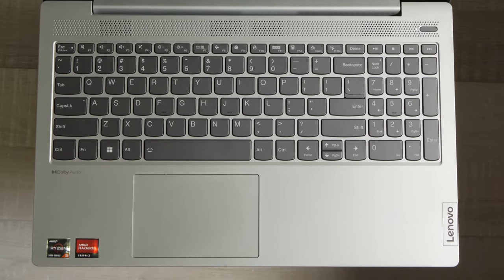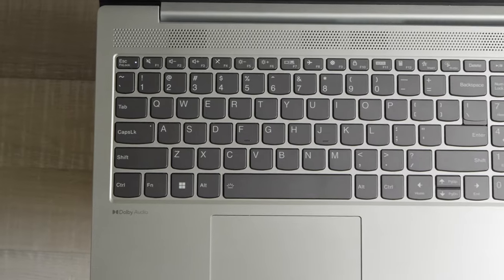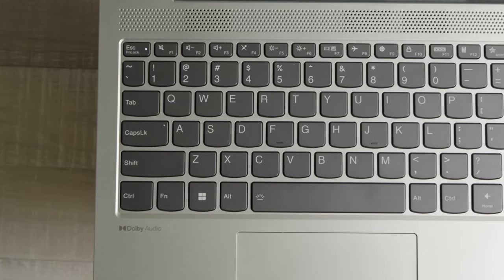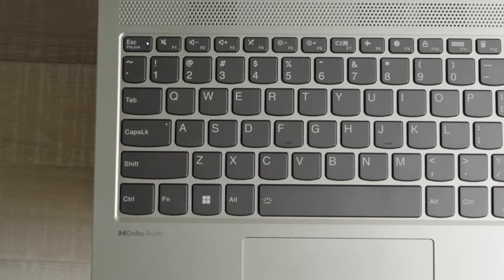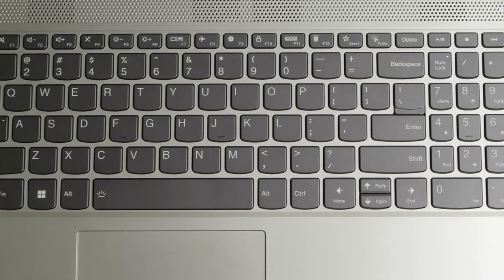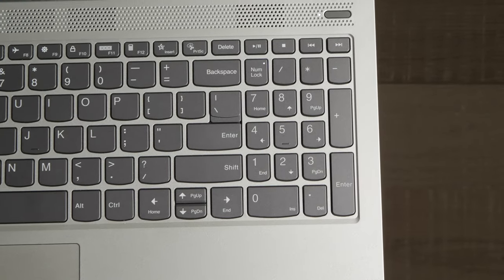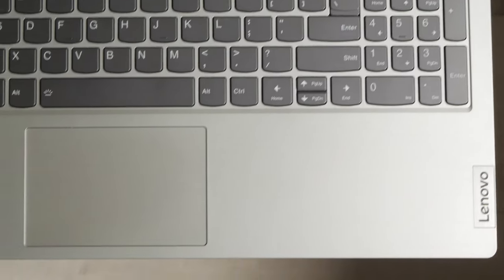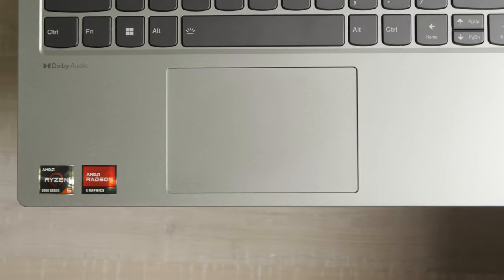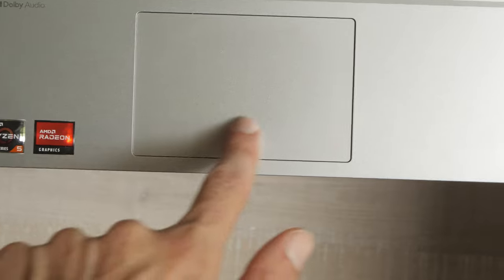The Lenovo IdeaPad 5 has a full-size keyboard with a backlight and a numpad for the Excel fans. The layout feels spacious and is easy to get used to. The keys are stable, have a good amount of travel and provide relatively satisfying tactile feedback. They feel comfortable to type on and don't cause fatigue over time. Two levels of backlight are available. Compared to the cheaper IdeaPad 1 and IdeaPad 3 laptops, the keyboard on the IdeaPad 5 is much better.